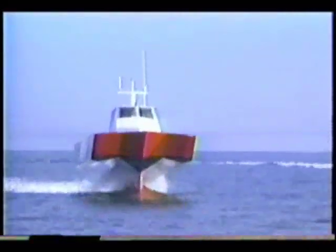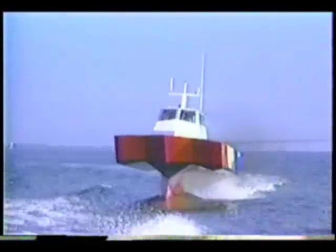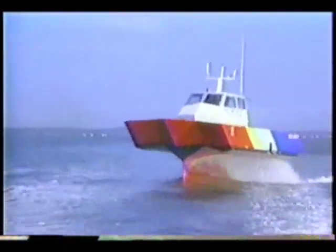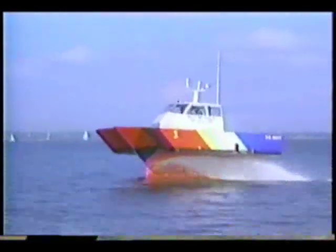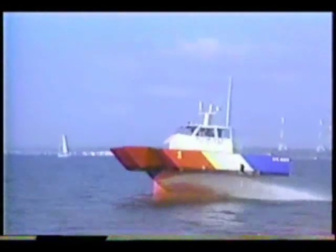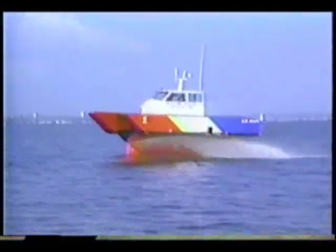In addition, the single slender strut at the water surface produces a relatively small wake. The vehicle's high fuel capacity, combined with improved hydrodynamic and propulsive efficiencies, provide the potential for long range and high endurance at high speeds in rough water. In early November, Quest transited from Annapolis to Patuxent River, Maryland, where it underwent rough water trials in the Chesapeake Bay.